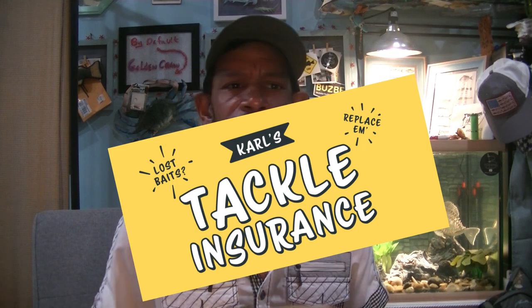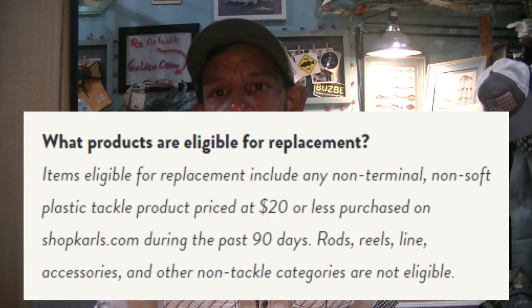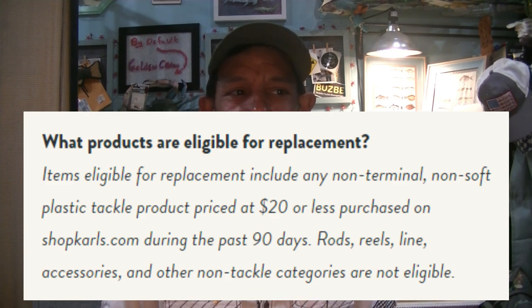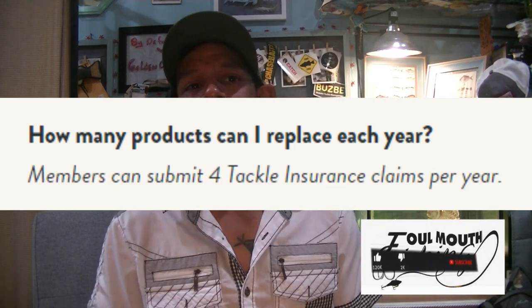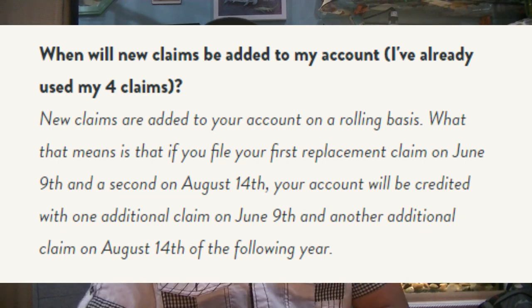We'll save that one for last. As you all know, Shop Carl's has this awesome program called their Lure Insurance — Shop Carl's Bait Insurance, Tackle Insurance. Basically, if you buy baits from Shop Carl's and you're out fishing and you cast into a tree and snap off on your light line and lose your bait, you can file a claim. As long as it's within a certain time frame, you can have that bait replaced.